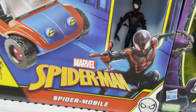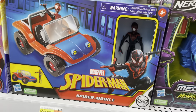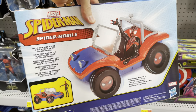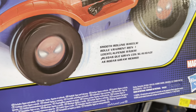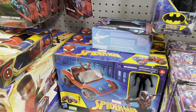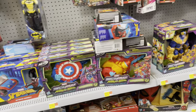This is super fun - Spider-Mobile! Check it out, comes with a Miles action figure and this really cool buggy. That'd be fun to have in the collection. Look at the rims with Spider-Man's logo on there. At 30 dollars though, he's gonna stay right here looking cool on the shelf.